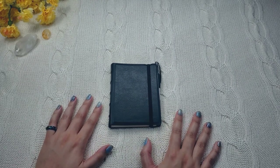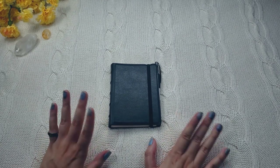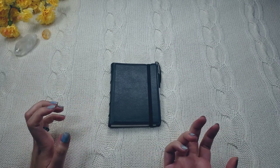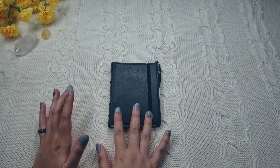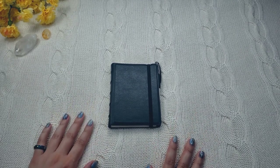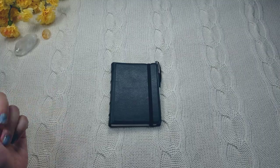Those are my quick thoughts on the Pocket Final Facts notebook. If you have one, I'd love to know your thoughts and how you're using it. I'm always open to ideas on how to use my notebook. So if you made it this far, thank you so much for watching. This is Baobao Notes and I'll see you next time. Bye!